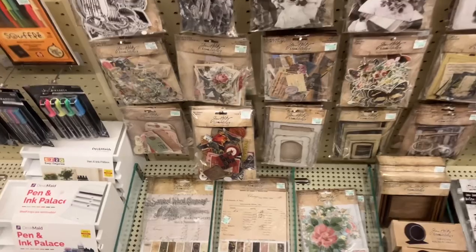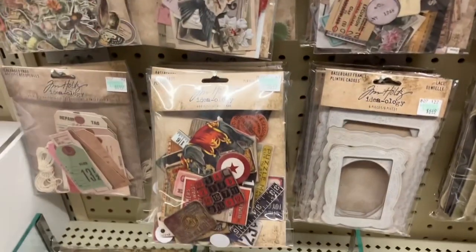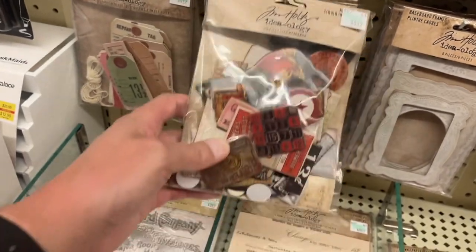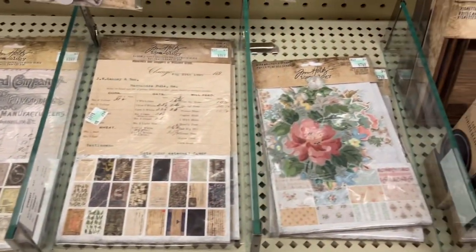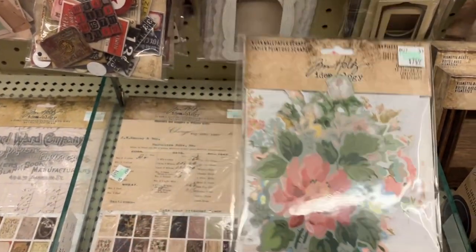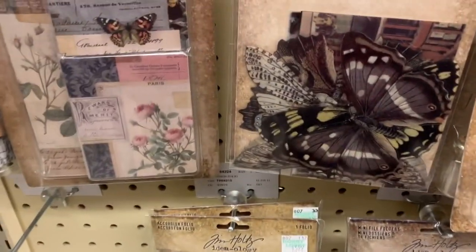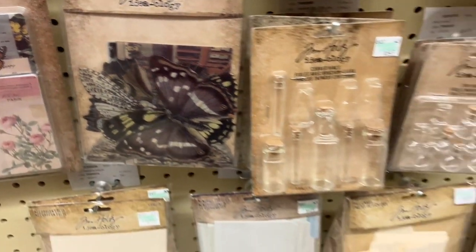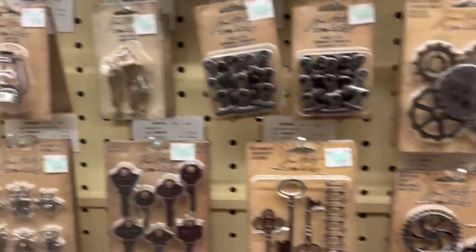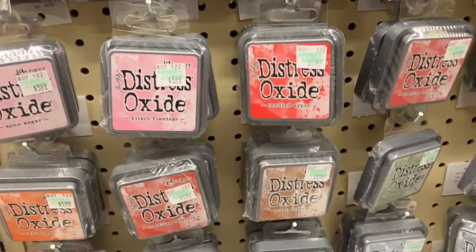The Tim Holtz section — more ephemera, on my to-get list. Already got that. This is interesting — baseboard. These are really pretty, layered wallpaper scraps. They don't have a lot of this stuff at Joann's. I definitely want to get the transparent butterflies at some point. And the prices for their distress oxide ink is less than Joann's.